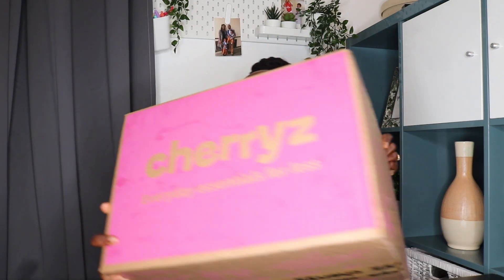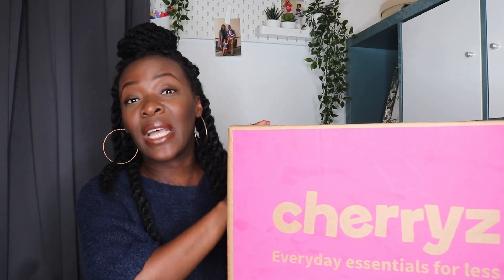Here's a box of goodies that I picked up from Cherries — oh gosh, the box is heavy! Here it is, this is the box I got from Cherries and it's full of loads and loads of stuff, so I'm going to crack it open now and show you all the bits that I was able to pick up.